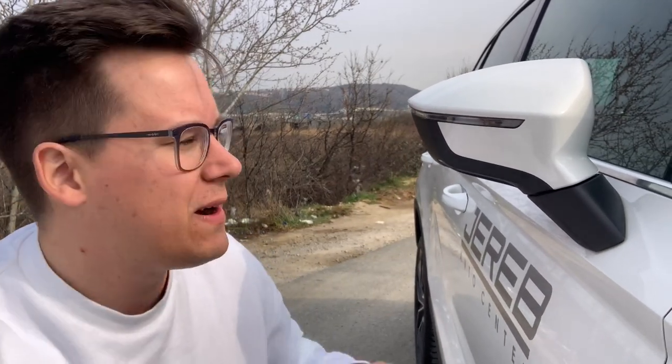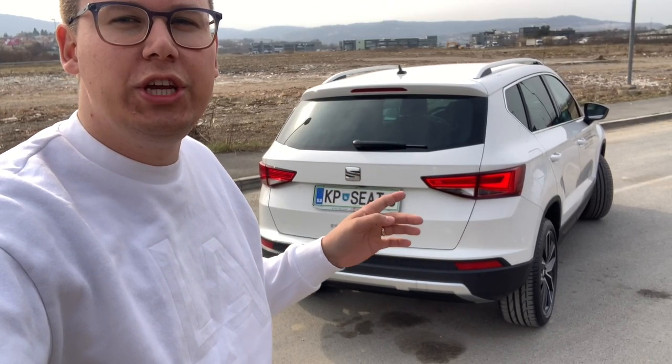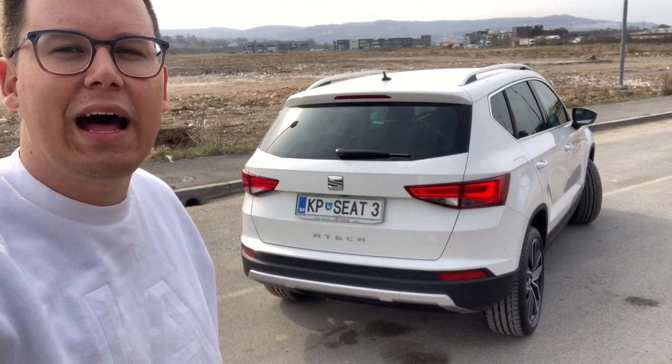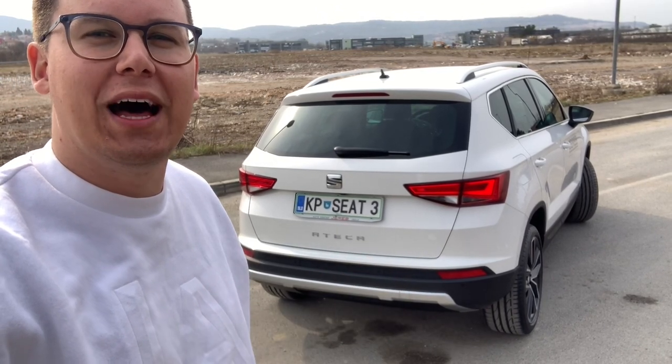Another small attention to detail — the mirrors are also nice because they are two-tone. And this LED line here does its job nicely. On the rear part, my favourite are these lights, and the rear has a decent LED light as well.